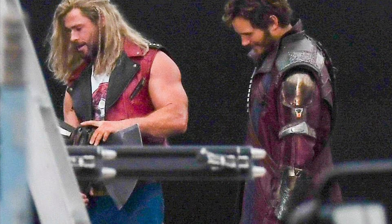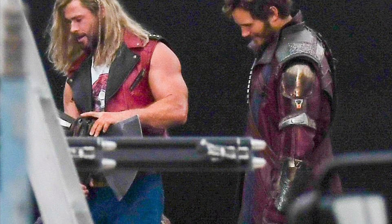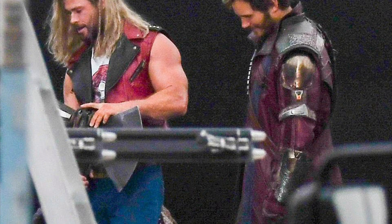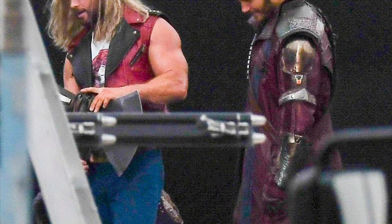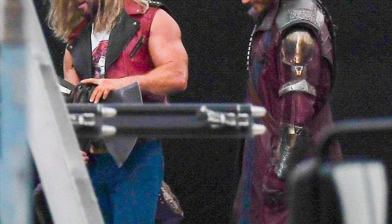We got a new photo of Thor. It looks like he's not Fat Thor anymore, so I'm guessing we're gonna have some kind of training montage or something where Thor can get his mojo back. He looks pretty good. I guess that is the actual costume he's gonna have at some point in the movie. It kind of looks like something from Star-Lord's wardrobe, which honestly wouldn't surprise me.